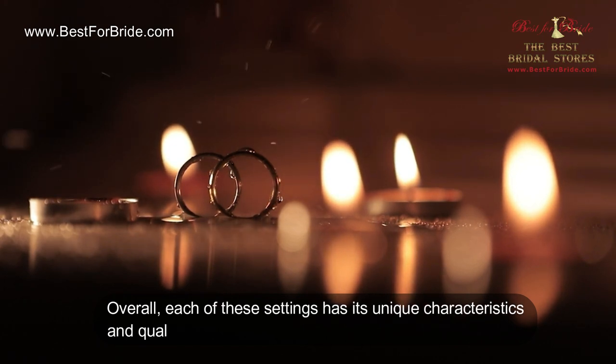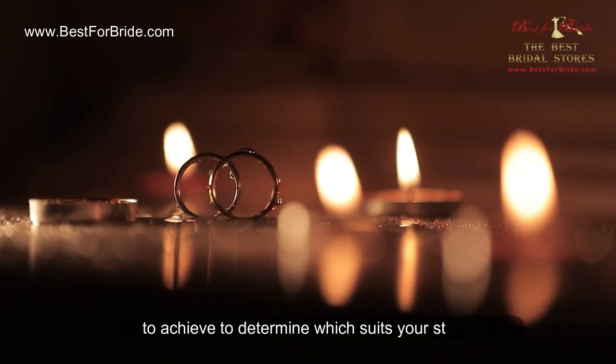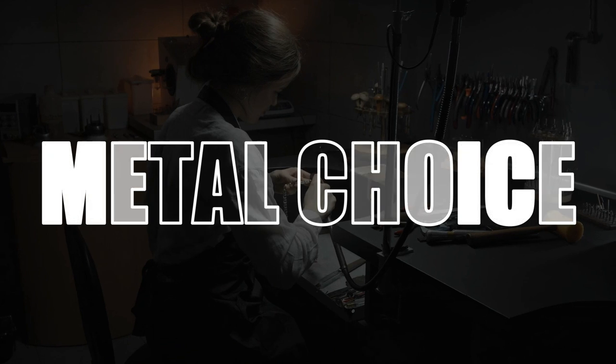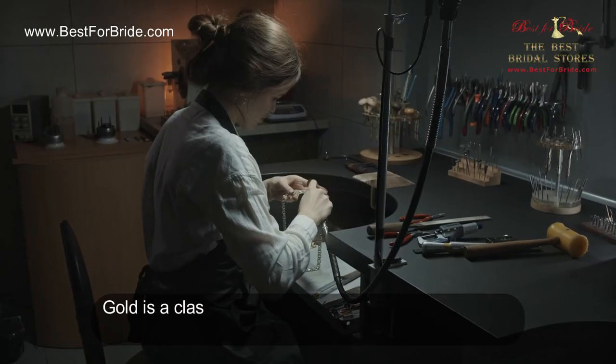Overall, each of these settings has its unique characteristics and qualities. Consider your diamond and the look you want to achieve to determine which suits your style best. Metal choice: the pros and cons of gold, platinum, and more.